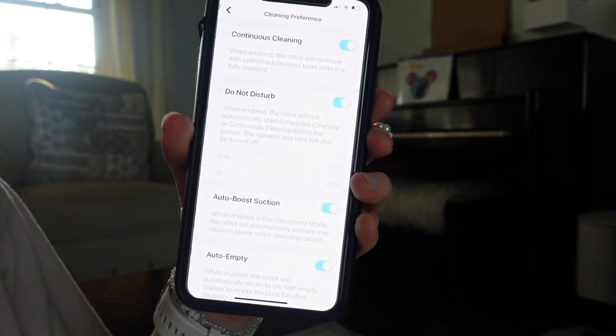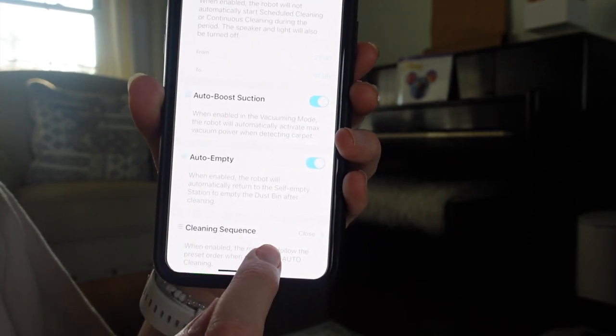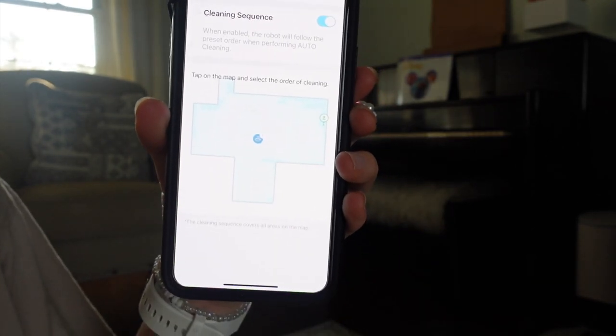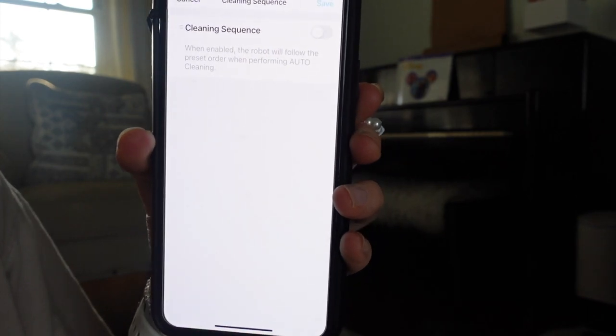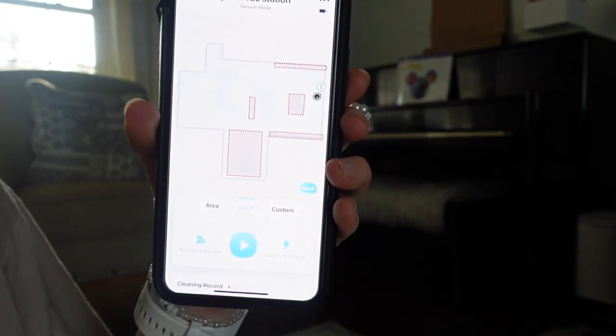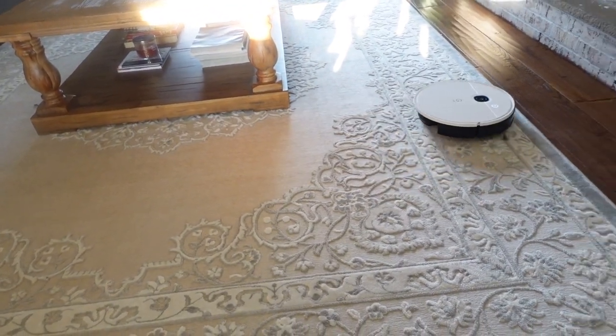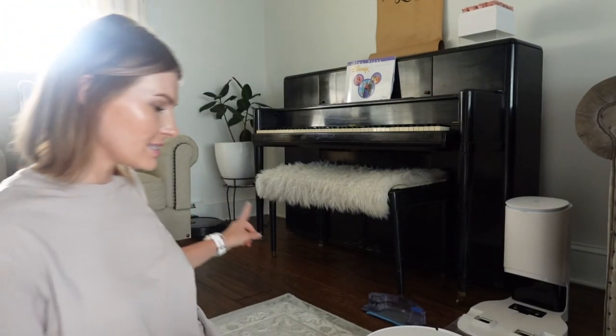Under Cleaning Preference there's a cleaning sequence option — you'd click the areas you want cleaned in whatever order. Since I only have one area, that feature isn't very useful for me. I have my vacuum set to Auto mode, which automatically cleans starting from the station and going through the whole house. It follows a very nice pattern — not just going every which way like some older robot vacuums I've tried, including the Roomba.